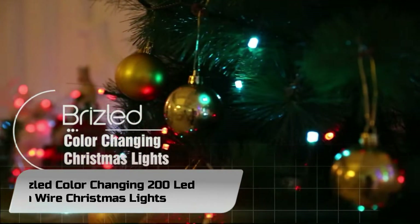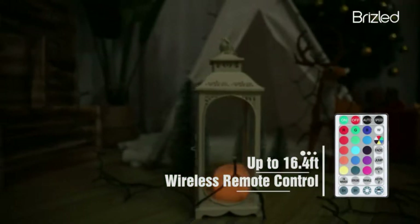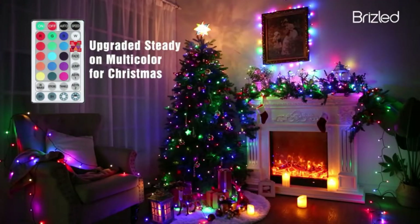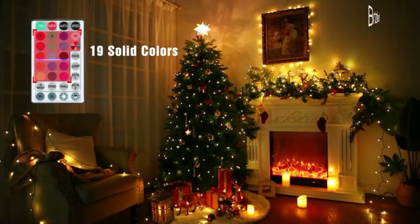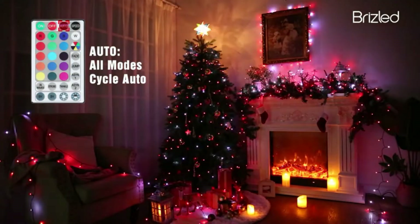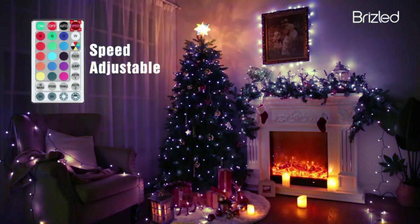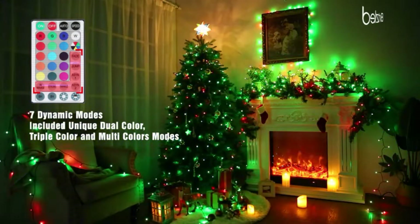Number 3: Brizzled Color Changing 200 LED Green Wire Christmas Lights. This LED string light enables you to switch 16 single colors, 2 multicolors, and a unique red, white, and blue theme mode for July 4th. The single orange or purple is best for Halloween, and multicolor is suitable for Christmas. The W is cool white but not pure white, mixing some other colors. There are 3 levels to adjust brightness — bright, soft, and dim — and 4 speed levels to adjust modes.